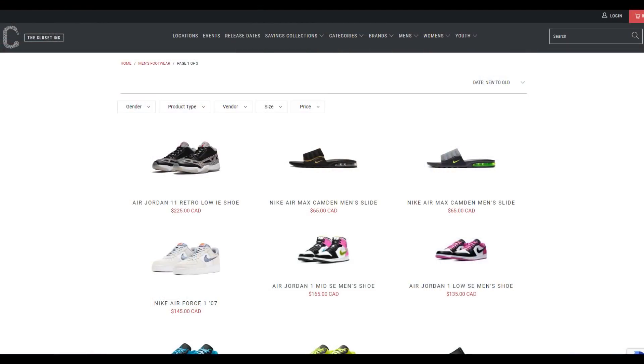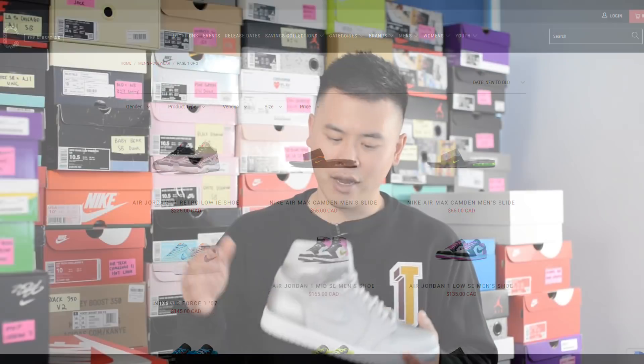Before we go any further I want to give a huge shout out to The Closet Inc. The Closet Inc is an independent sneaker boutique operating two locations here in southern Ontario in Canada. They're my go-to spot for Jordan releases so I gotta give a huge thank you to those guys for hooking me up with this pair. For those of you watching from Canada, I'll add a link to their social media and website down below.